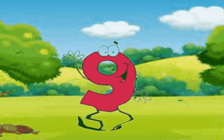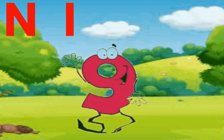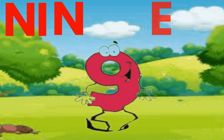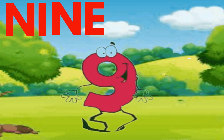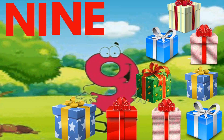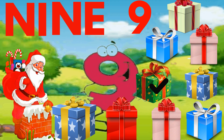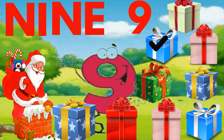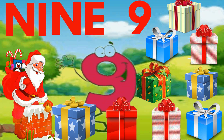Hello, I am number 9. N-I-N-E. 9. Spell with me. N-I-N-E. 9. Now let's count. One, two, three, four, five, six, seven, eight, nine. Yes, these are 9 boxes.